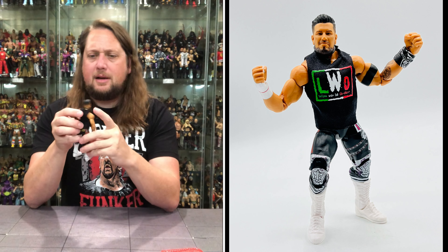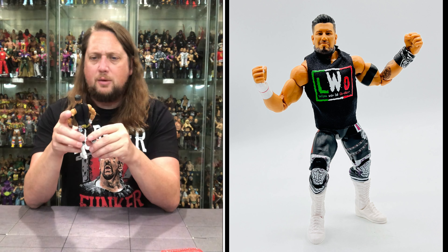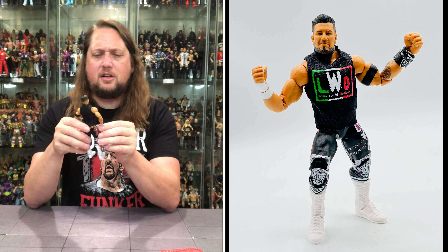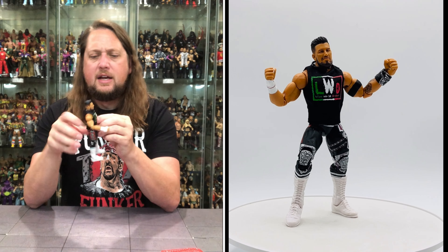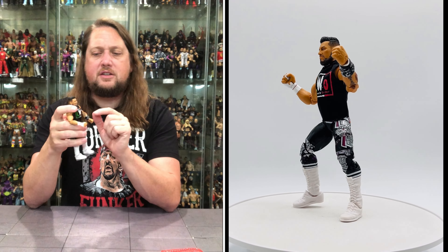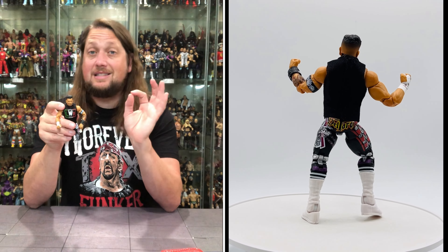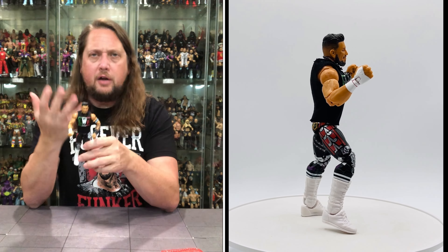First thing you notice is the head sculpt — a little sly look with a little beard action. He's got a necklace that will come off when you remove the head. Beautiful haircut, bare arms with white hand wrappings, a handkerchief on the left, tattoos on the left arm, and a bicep band looking really nice. This is his first elite figure.